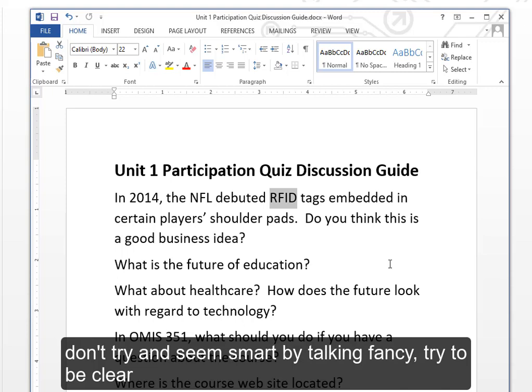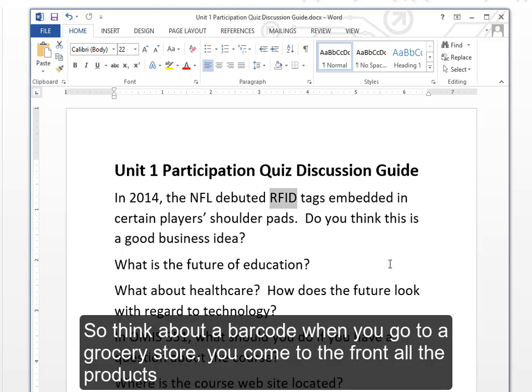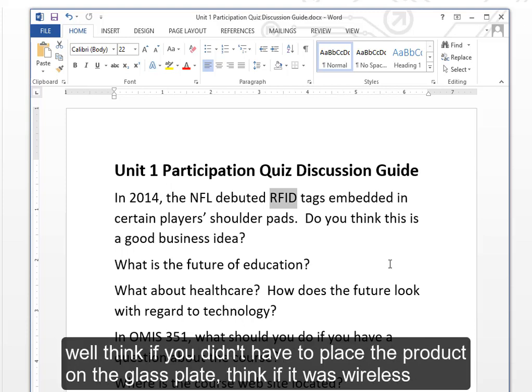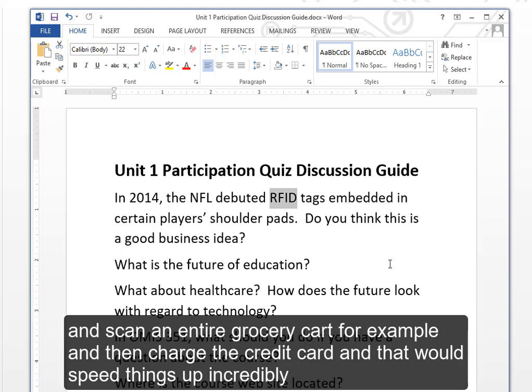Don't try to seem smart by talking fancy — try to be clear. I would say an RFID tag is a wireless barcode. Think about a barcode when you go to a grocery store: products have a barcode scanned on a glass plate to speed up the line. Now think if you didn't have to place the product on the glass plate — if it was wireless. You put an RFID tag on a product instead of a barcode, run it through a reader, scan an entire grocery cart, charge the credit card, and that speeds things up incredibly.